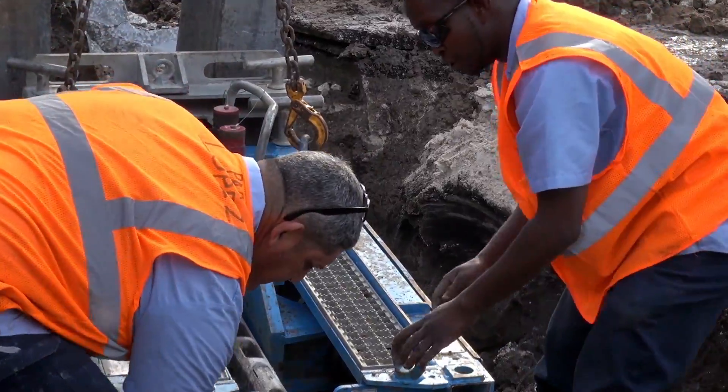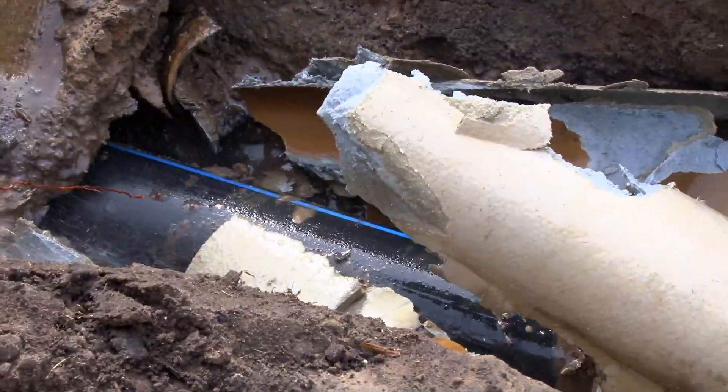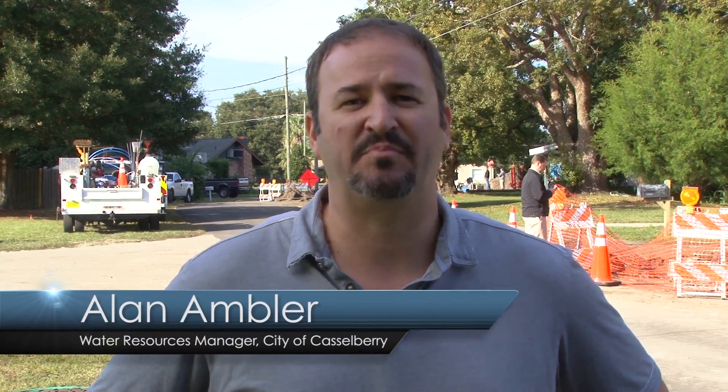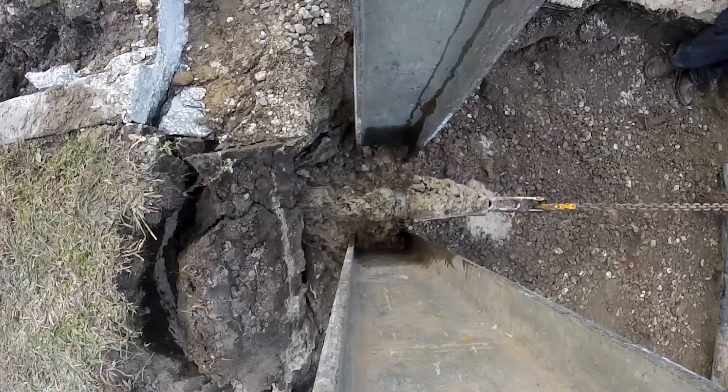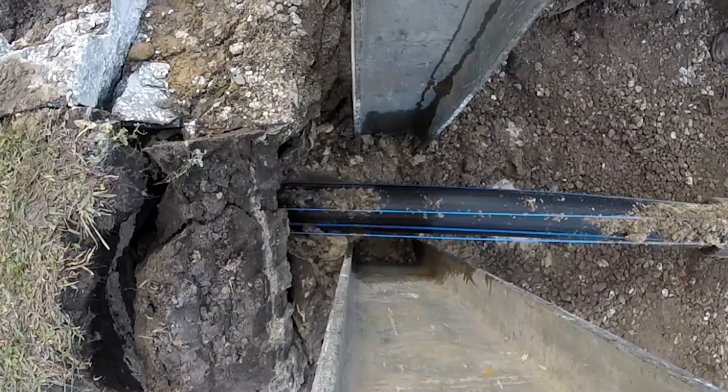We are essentially pipe bursting existing asbestos cement pipe with high density polyethylene. We are true believers of pipe bursting asbestos cement pipe, as everything that happens occurs underground and all those asbestos fragments are left remaining in place.